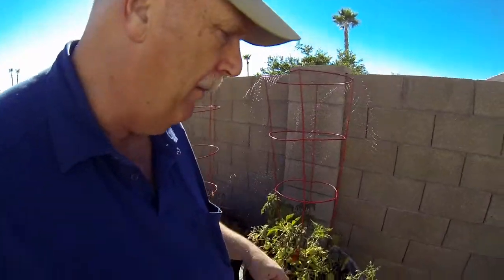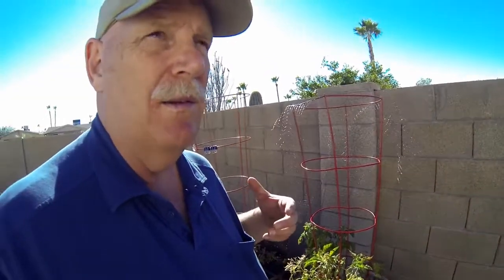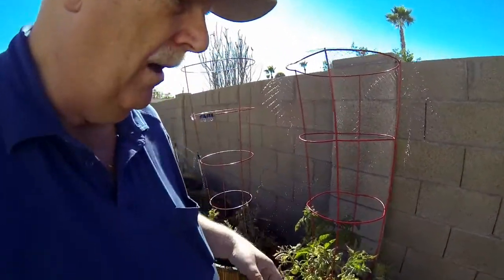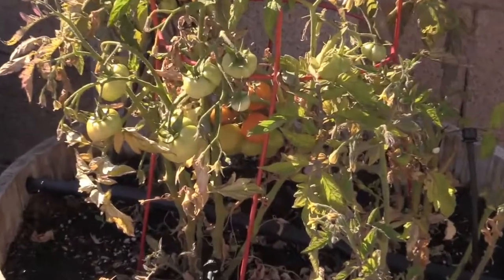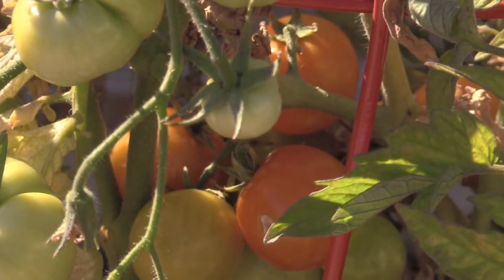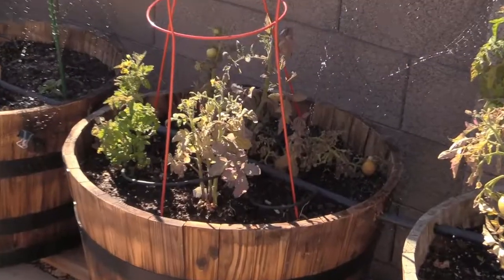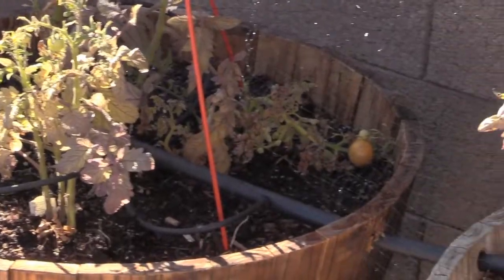The big culprit I had trouble with is the freeze trying to damage my tomato structures. A lot of my tomatoes — the leaves took a little bit of damage, but they're recovering. You can see I've got some in there, and the same thing on this side here — they're all starting to come back. The freeze was pretty nasty.